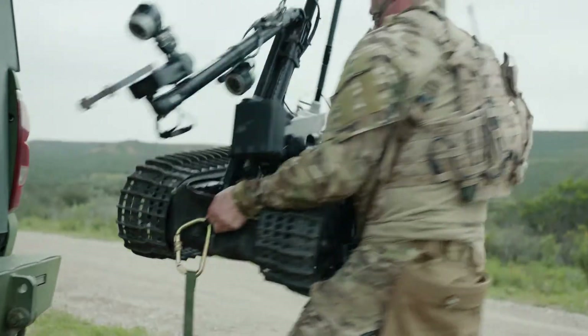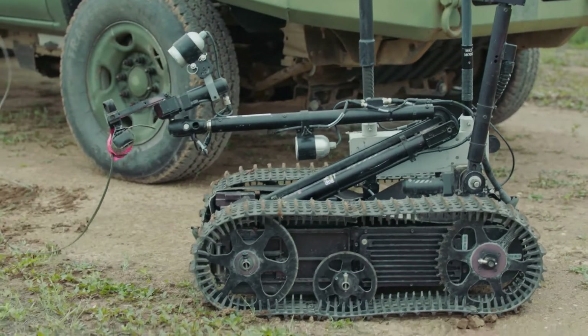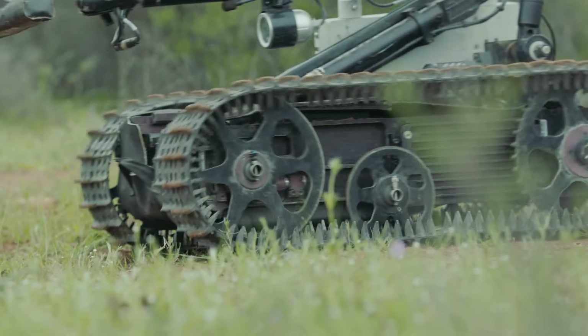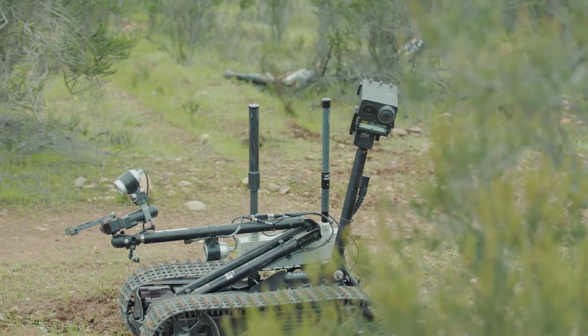This is the Talon. It has four cameras. You can do a lot with the robot. We carry an explosive charge with the robot so we can drop it and end up just blowing it up right there if we want to. Or we can get into more surgical precision movements, cut wires if we wanted to. Every scenario is different.